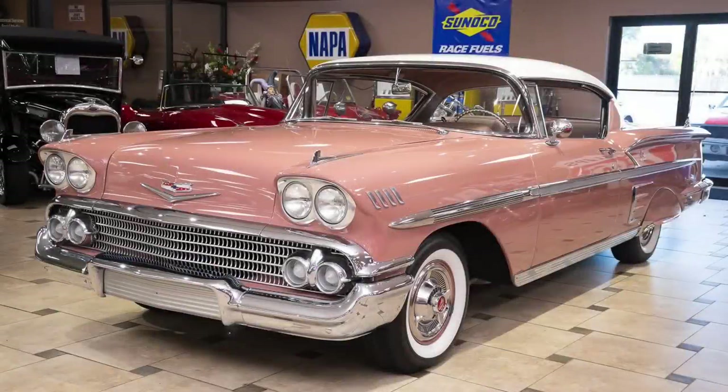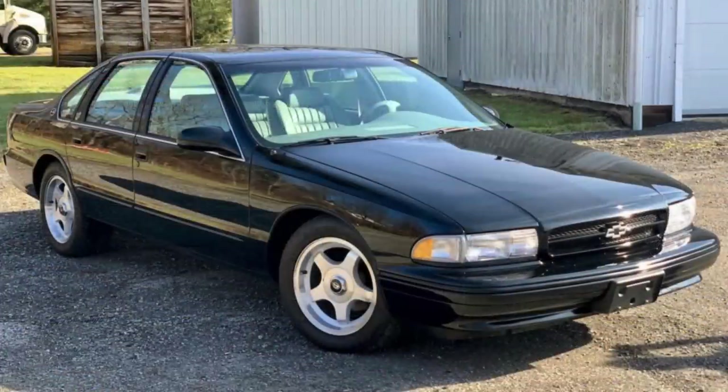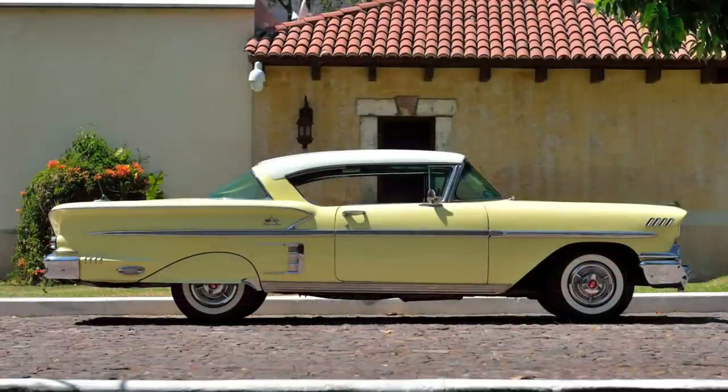The Chevrolet Impala nameplate is certainly an icon in automotive history. The story that began in 1958 saw a myriad fits and starts as the nameplate was first discontinued after the 1985 model year, then revived from 1994 to 1996, before being sunset again, only to be reborn in 2000 and die once again in 2020. Over the 62-year period from 1958 to 2020, Chevrolet sold tens of millions of Impalas, but it all began way back in 1958, with a car designed to be Chevrolet's best, offered only as a two-door hardtop or a convertible. Let's explore the history of the 1958 Chevrolet Impala and how 10 generations of Impalas got their start.